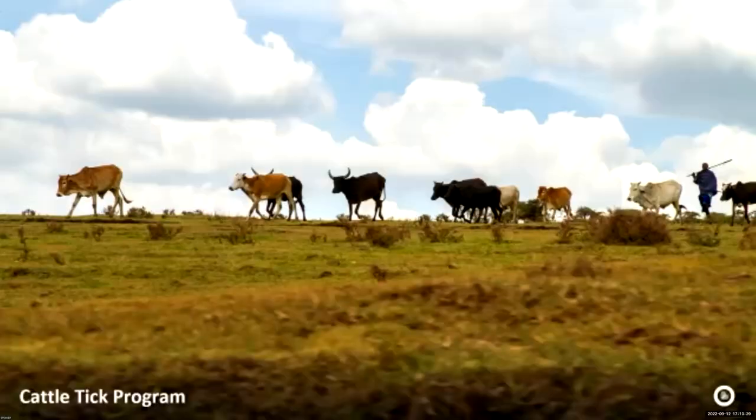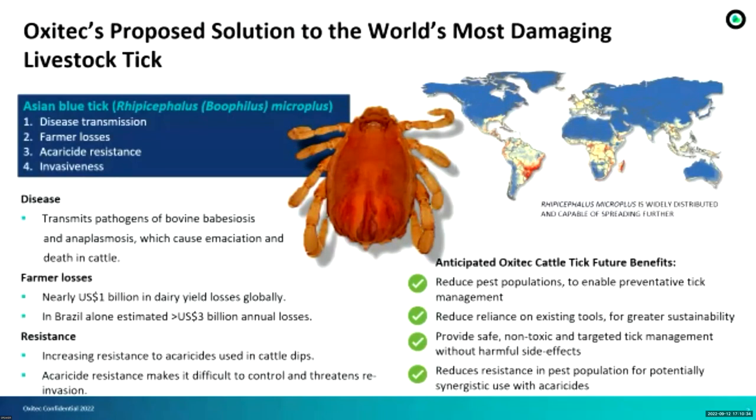About the cattle tick program: this project is a proposed solution to the world's most damaging livestock tick. The Asian blue tick transmits pathogens that cause severe diseases in cattle and causes nearly $1 billion in dairy yield losses globally, and more than $3 billion in annual losses here in Brazil. Ticks have been increasing resistance to acaricides, and acaricide resistance makes control difficult and threatens reinvasion. Anticipated Oxitec cattle tick benefits include: reduced pest populations to enable preventive tick management, reduced reliance on existing tools, safe and non-toxic management without harmful side effects, and reduced resistance in pest populations.